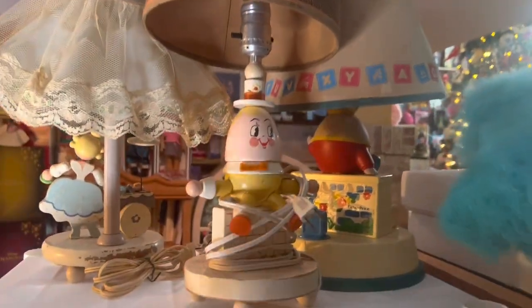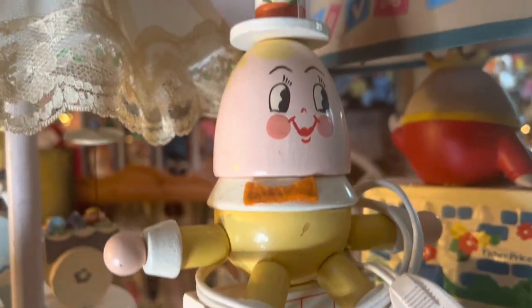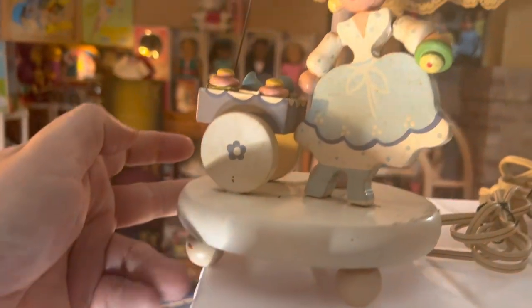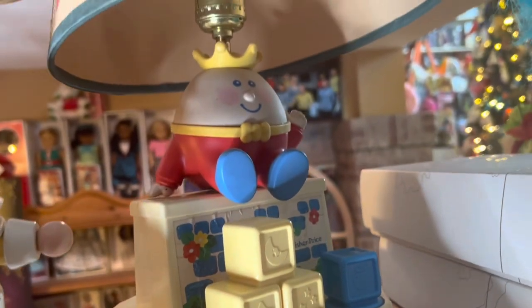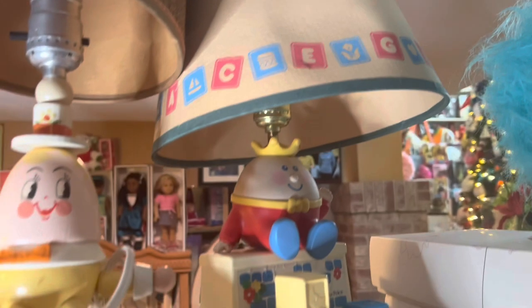At the very top of the shelf we have some old vintage lamps. This is a wooden lamp of Humpty Dumpty, worth about $25. Then we have this little wooden girl — possibly Bo Peep — she still has her lace lampshade and she's worth about $25. And then a third lamp: a plastic Fisher-Price Humpty Dumpty lamp with the original lampshade, worth $35.